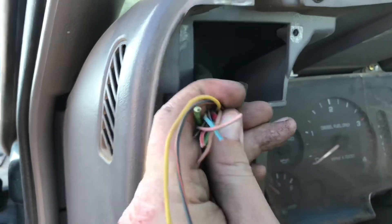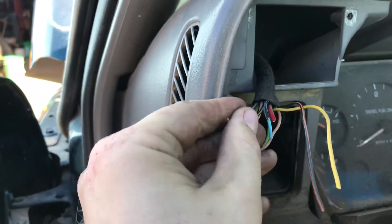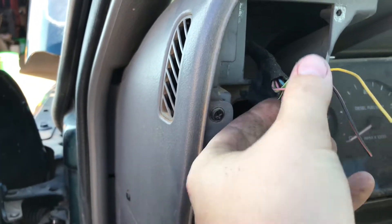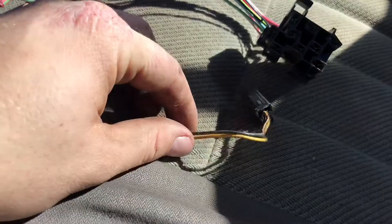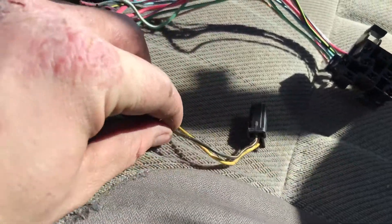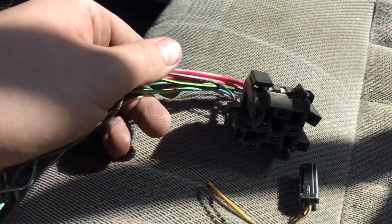Some doofus thought he was good at wiring and just put a regular toggle switch in this crazy thing. Obviously that's not going to work. So we went and robbed the proper parts out of the truck sitting on the hill - we so lovingly call it the POS.